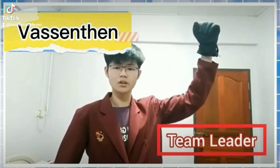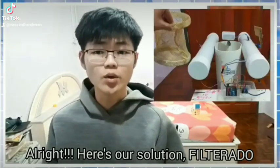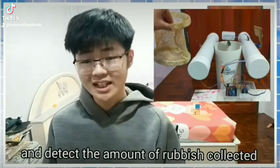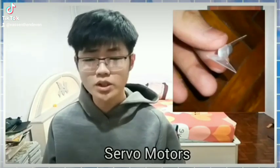We are the Water Hackers. Here's our solution: Filtrado. It can filter the water, neutralize it, and detect the amount of rubbish collected. It also comes equipped with ultrasonic sensors, servo motors, and much more.